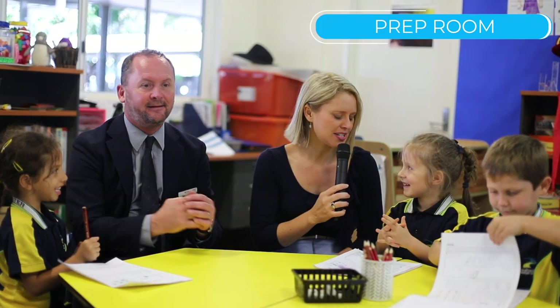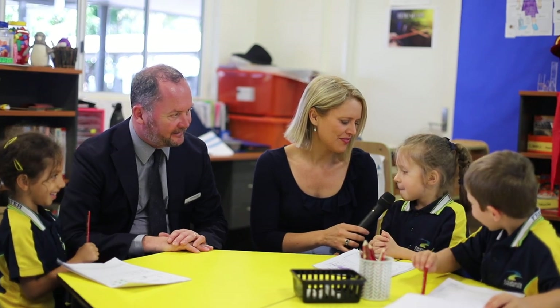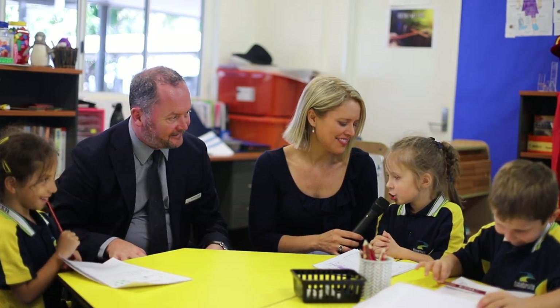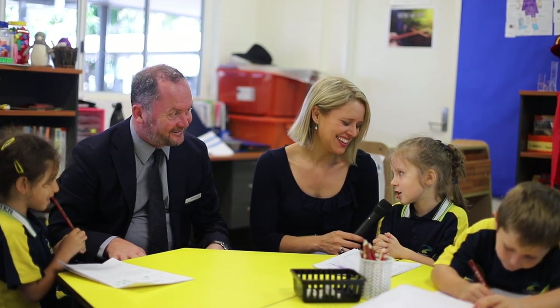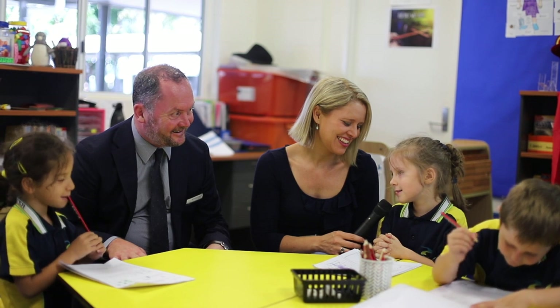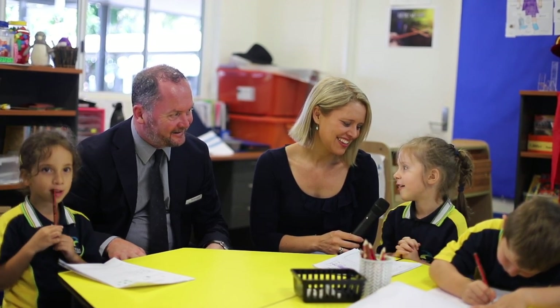Tell me Jessica, why do you love coming to prep here at Freshwater Christian College? Because we get to do some painting and drawing, we get to watch movies at rest time, and we also get to do some fun activities.